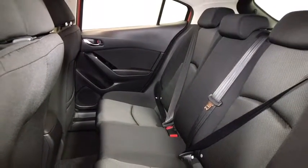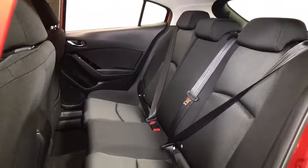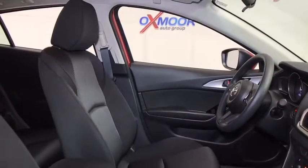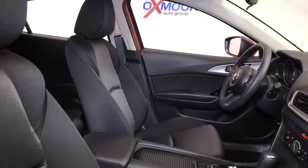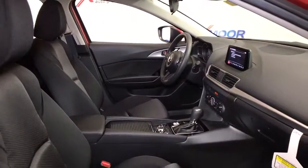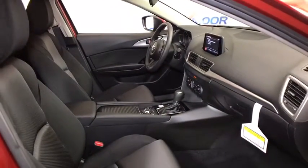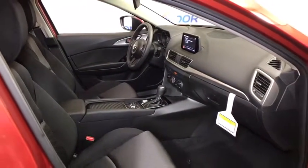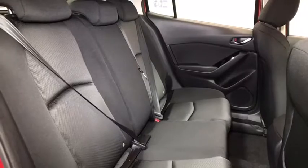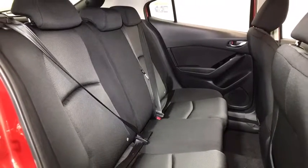Driver vanity mirror, front bucket seats, front reading lamps, rear window wiper, tilt steering wheel. Take this vehicle for a spin and see why so many shoppers are now proud owners. We'll catch you later.